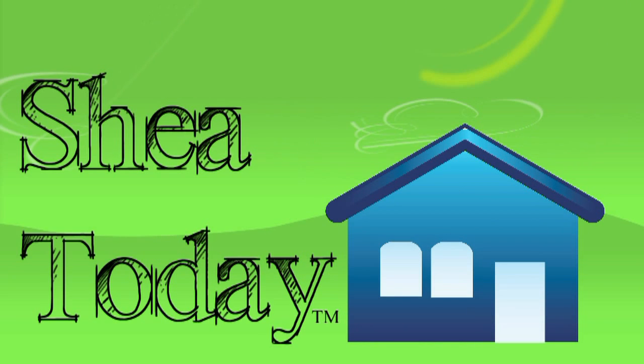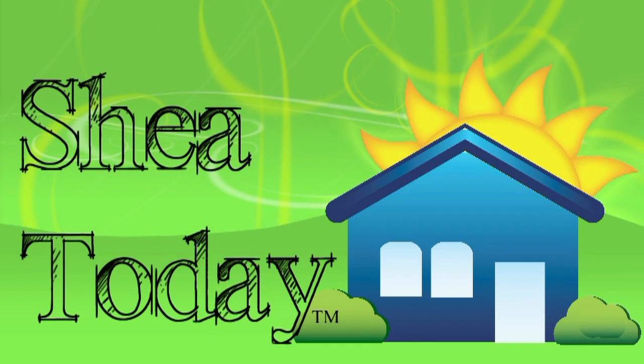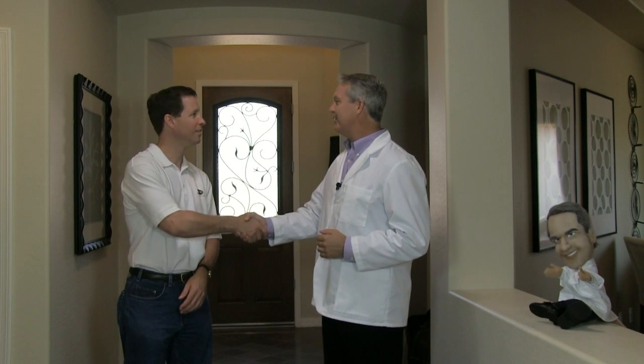Welcome to Shea Today, where we dive into building science, energy efficiency, and all that goes into building a high quality new home. This is one of our Shea Homes models, and we're here with Darren Wojcik. Darren, pleasure to have you here today. You're going to be demonstrating a type of test that we do in one of our homes?